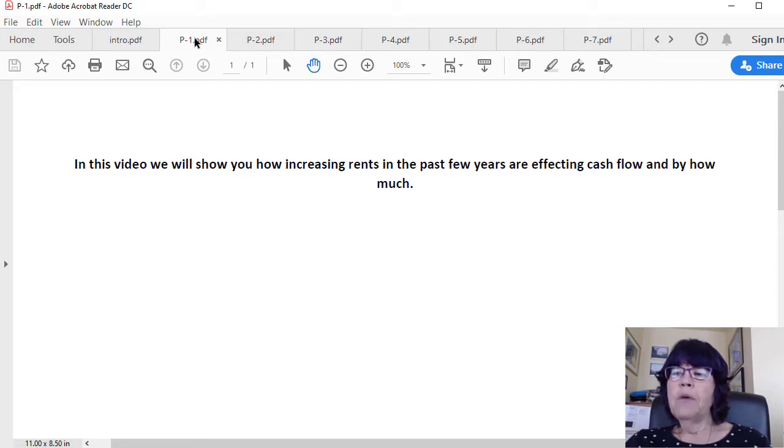The median rent for all rental properties is about $1,300. We will show one example for a large home that rented for $2,500 and another for a condo that rented for $1,400.